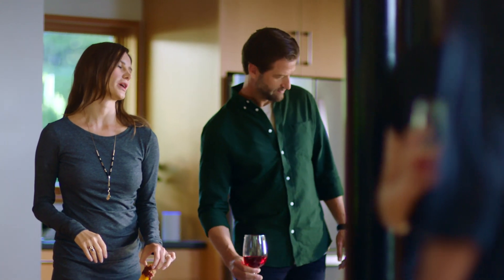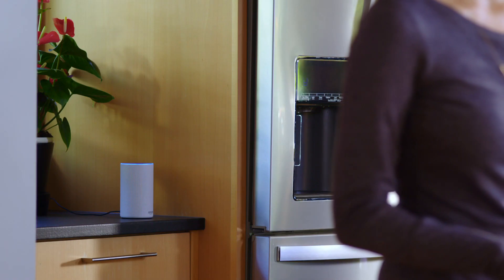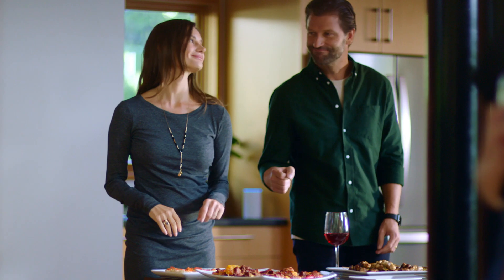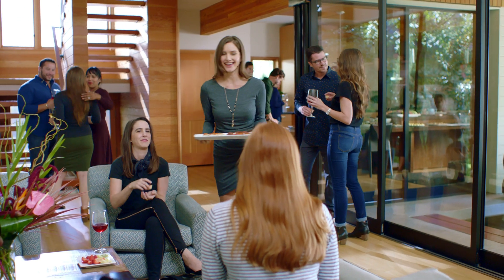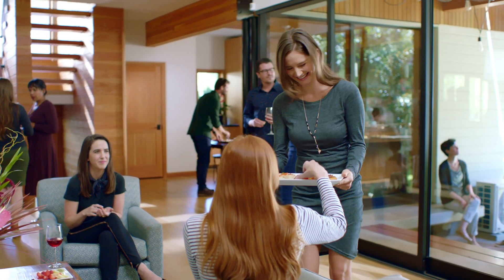Alexa, lower the living room temperature. Temperature lowered by 2 degrees. Advanced inverter technology eliminates the on and off cycles of the past, working in an always-on, self-regulated state that ramps up or down to maintain consistent comfort throughout your home, even when guests are trying to warm it up.